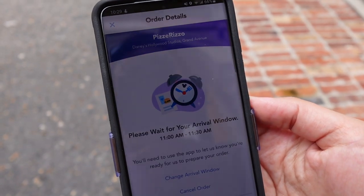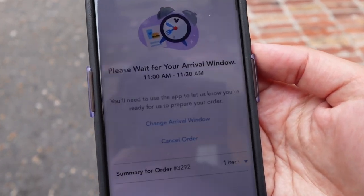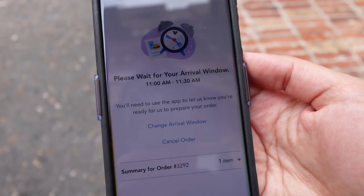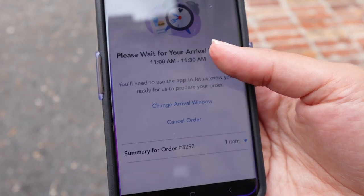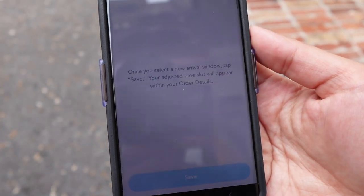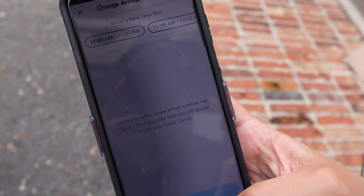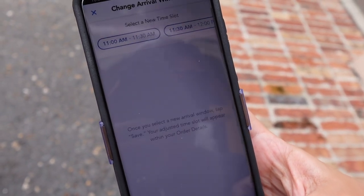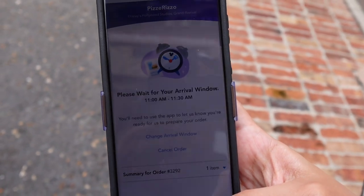Once you've hit purchase and you are ready to go, this is what you're going to see: a screen that tells us we need to wait until our arrival window. We have the option of changing our arrival window by clicking here to change to a later time, and you'll see all the times available. But 11 o'clock is a perfectly good time to eat a pizza cookie, so let's back out. We're good to go for now — let's go wander around, have a good time, and when 11 o'clock rolls around, we'll come back and pick up our cookie.